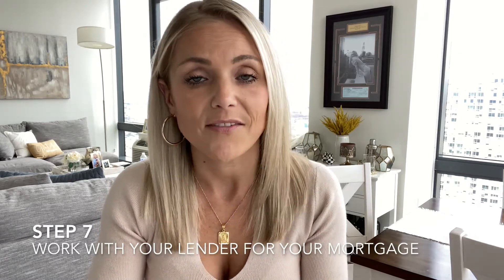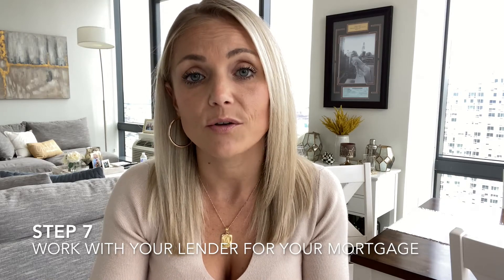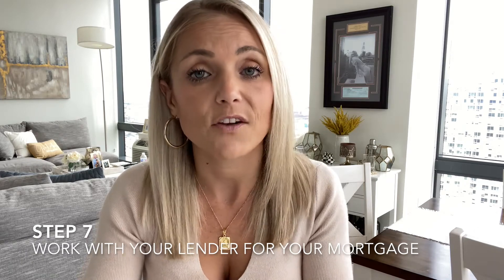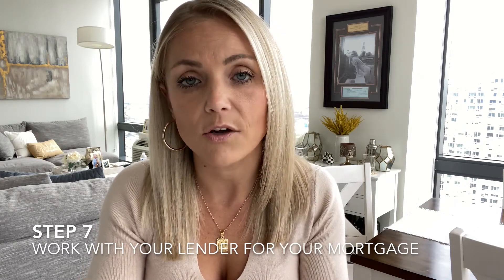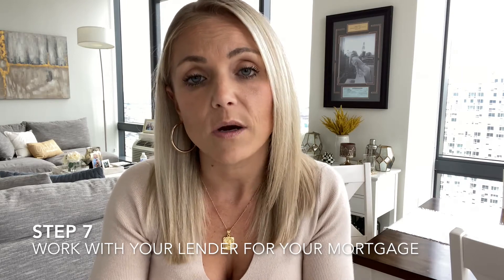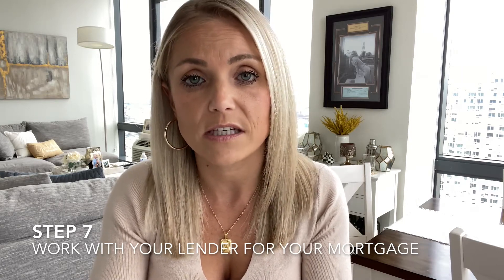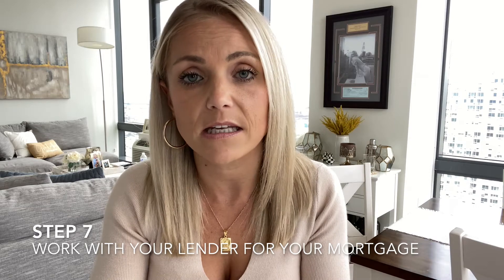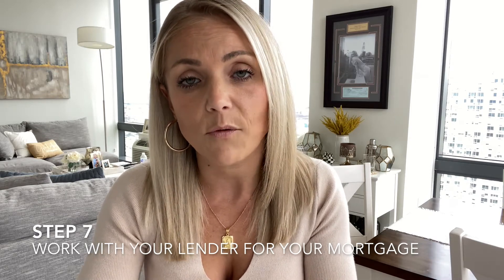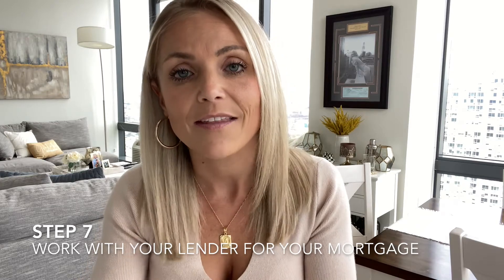Step seven is work with your lender to obtain your mortgage. Once the home inspection repairs have either been negotiated for a credit or are going to be fixed by the seller, next would be to work closely with your lender to get them any documents they need to start getting the loan finalized. And that will lead to step eight, the home appraisal.